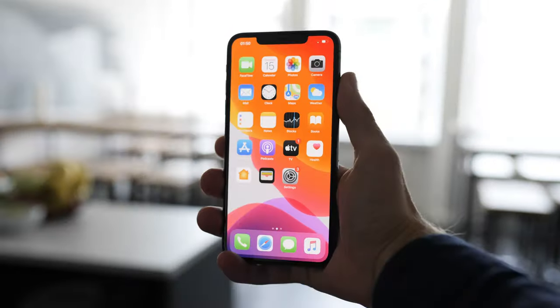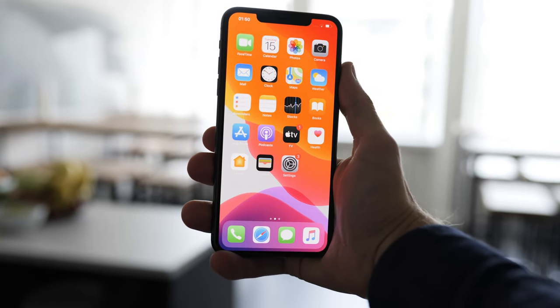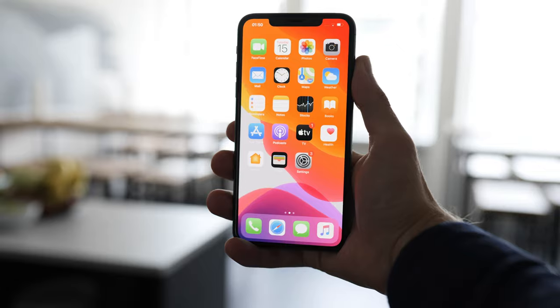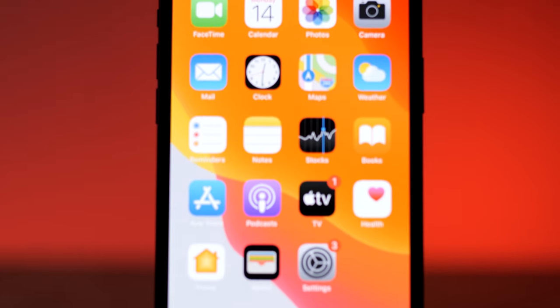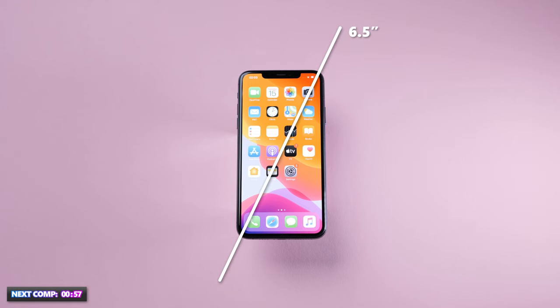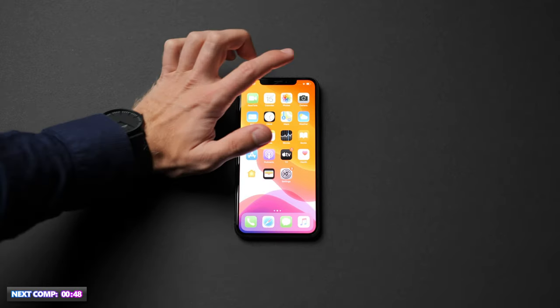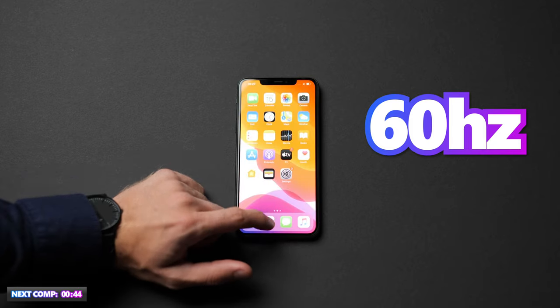The iPhone 11 Pro Max has a 6.5 inch display with a 2688 x 1242 pixel resolution. It uses an OLED screen to create very natural colors. The 6.5 inch display measures 16.5 cm diagonally with a pixel density of 458 ppi. Since this phone was released in 2019, it doesn't have the 2020 must-have of a 120 Hz refresh rate.